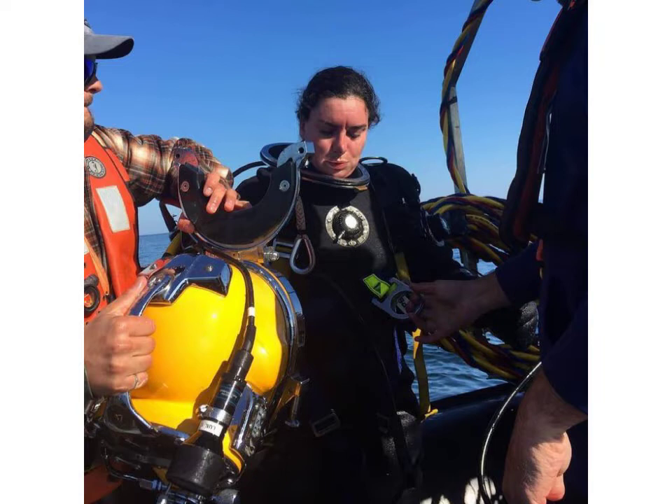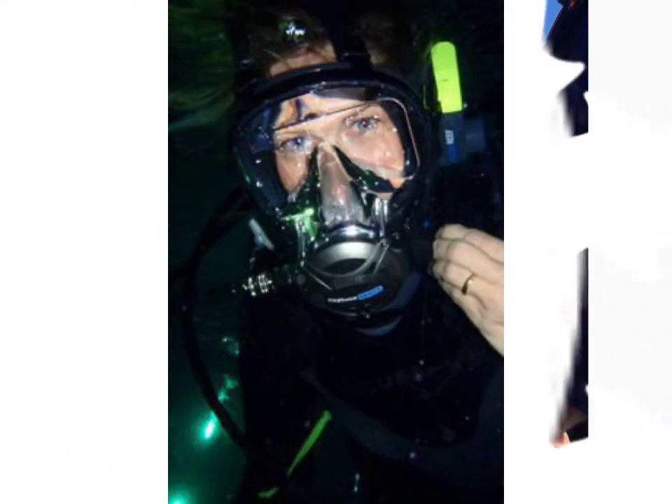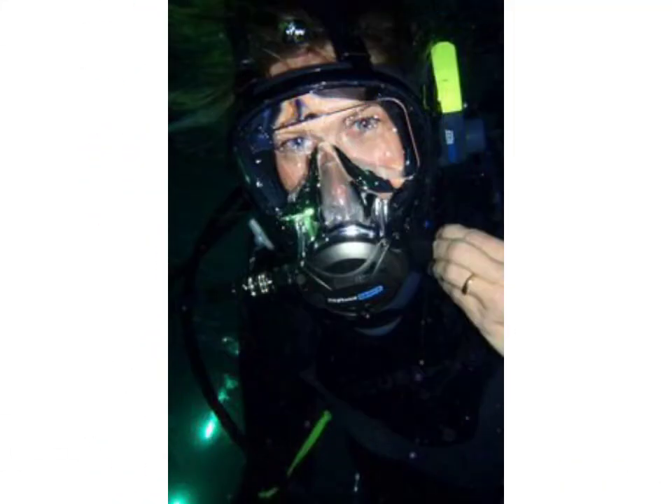Many websites sell these types of dresses, like www.eva.com, www.amazon.com, and www.ganestudio.com. You can buy these beautiful and stylish dresses online from there.